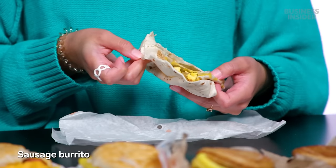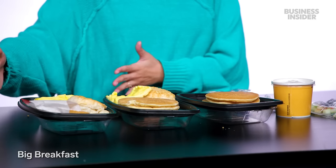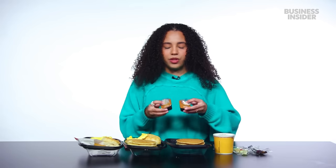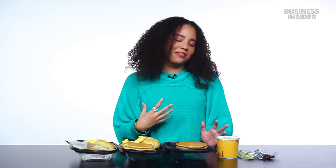And lastly, we have the sausage burrito. That's pretty good. Moving on to the breakfast meals — these are bigger portions with more stuff involved. We have the big breakfast, the big breakfast with hotcakes, and hotcakes with a sausage patty. All of the hotcake meals come with whipped butter and syrup. The hotcakes at McDonald's taste kind of fake — they don't taste like real pancakes, but I'm a big fan of them. There's something very nostalgic about the hotcakes for me.